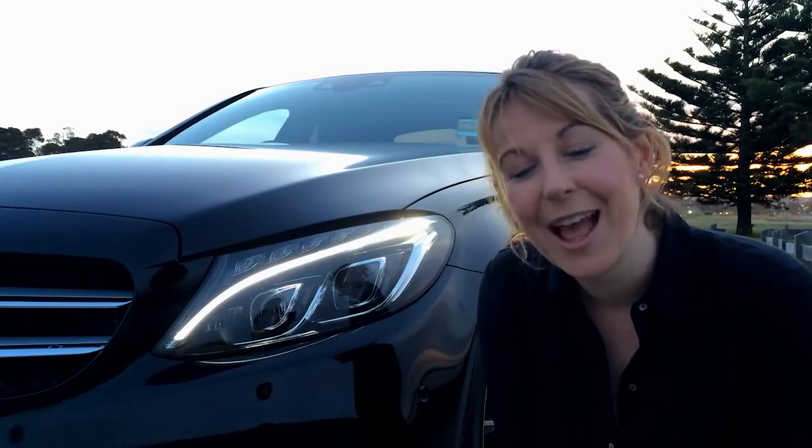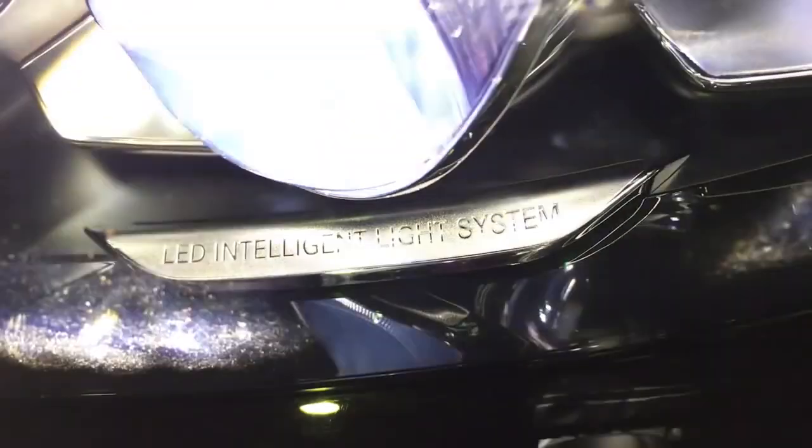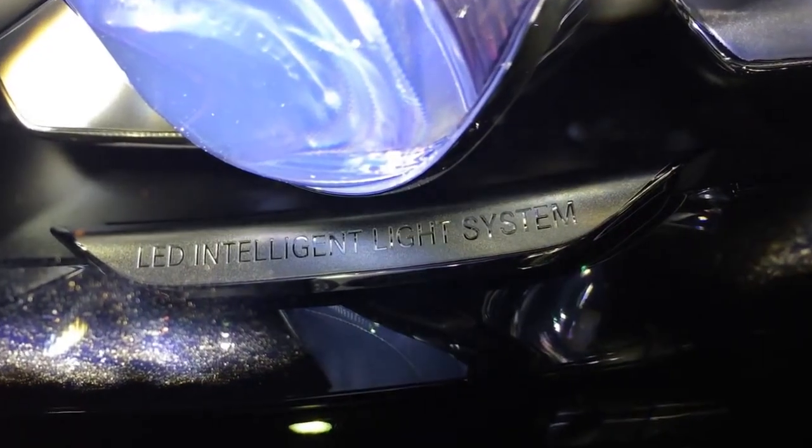Hi, I'm Stacey from Geelong City Motors and welcome to this month's product feature video. Mercedes-Benz continues to impress with their innovative driver assistance systems and this month's feature, the LED intelligent light system, is no exception.